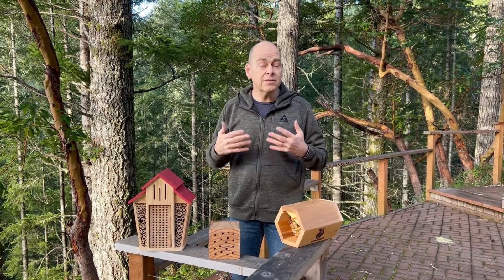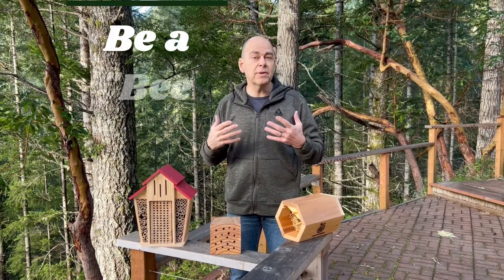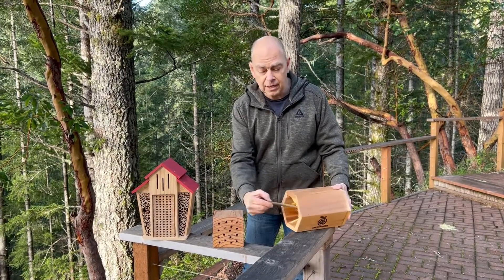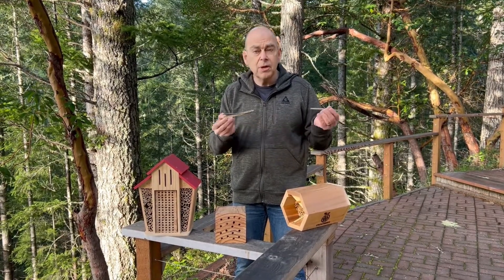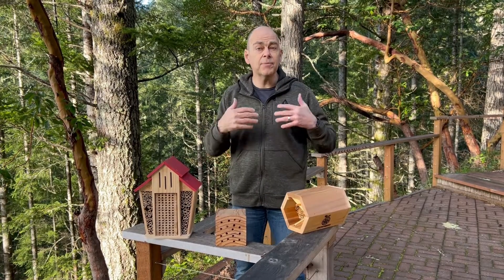So what we'd like you to consider is managing your bees once a year. In the fall, take about half an hour and open up reeds or wood trays to get to the cocoons. You're able to sort the good ones from the bad ones, and that's going to help your bees thrive.